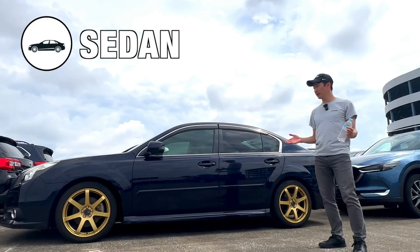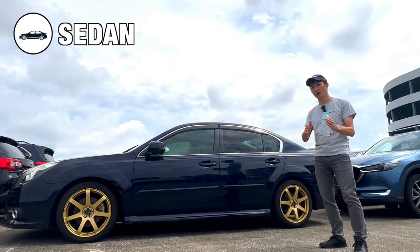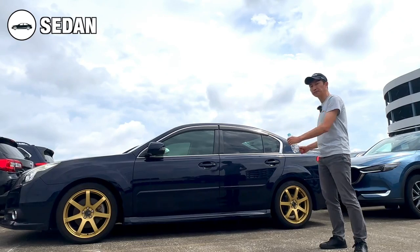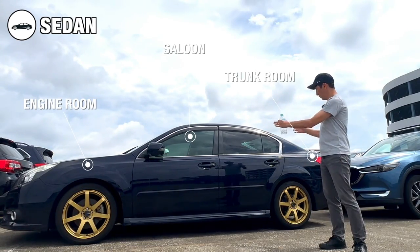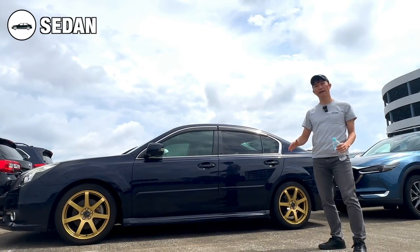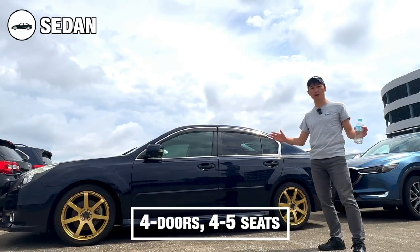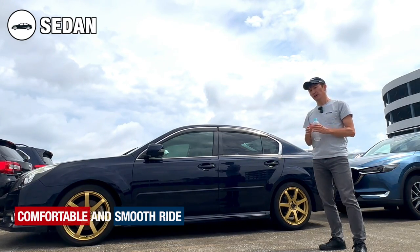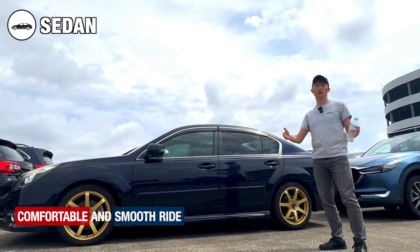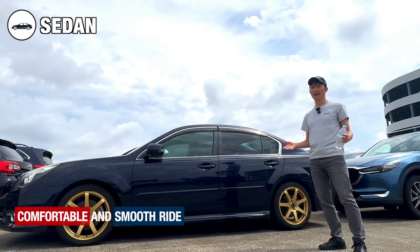Let's begin with the most common car body type on the roads — the sedan. Sedans are characterized by a separate engine room, saloon and trunk. They have four doors and ample seating space for five passengers. Sedan cars offer a comfortable and smooth ride, which is perfect for daily commuting and family use.